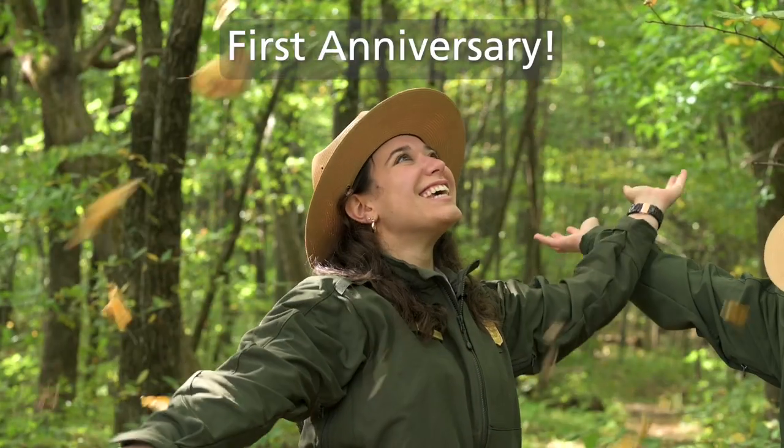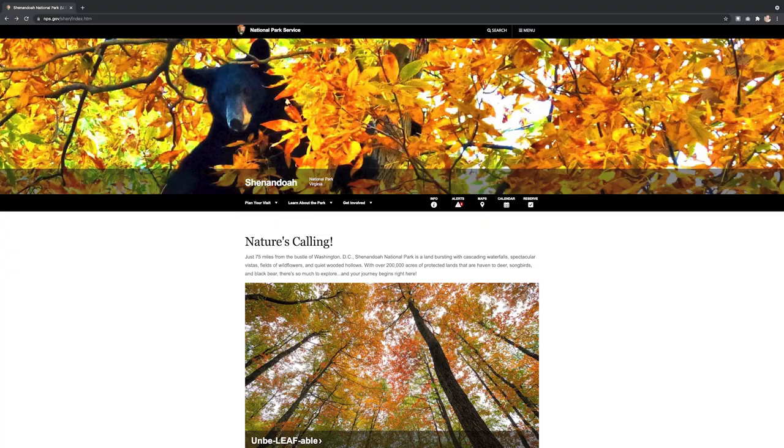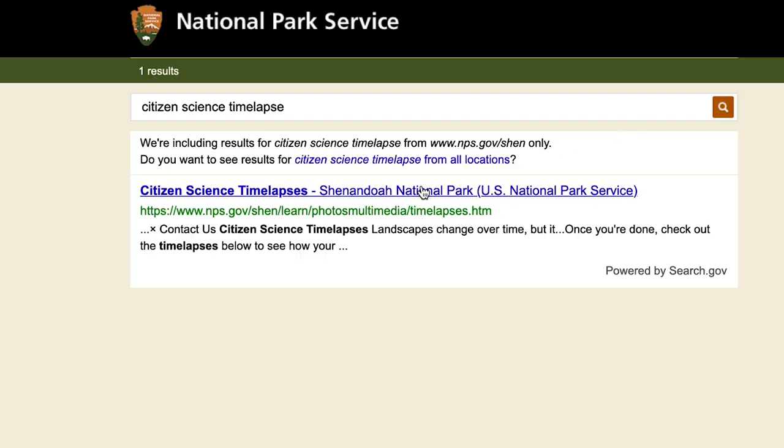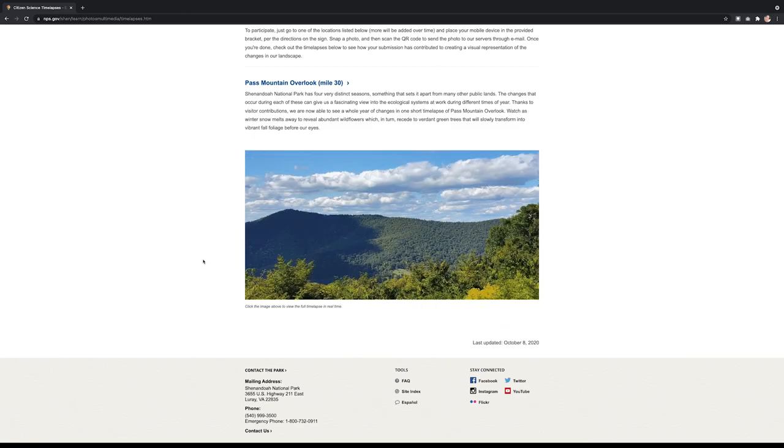Happy one-year anniversary to our Chronolog site at Pass Mountain Overlook. For the past 365 days we have been collecting visitor photos, and you can see that site on our website under the photos and multimedia section — look for the citizen science time-lapse. This week's special guest was Beth Prince from Matthews Arm Campground. Alyssa got to sit down and talk to her about camping in Shenandoah this fall and got some really good information about getting a campsite and having your pass ready.